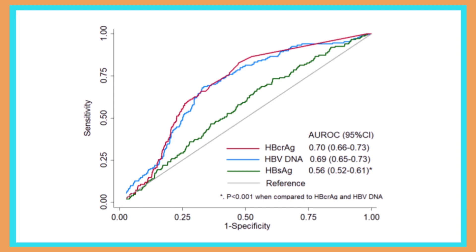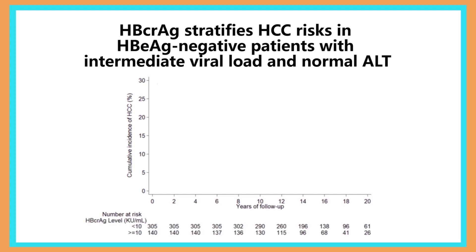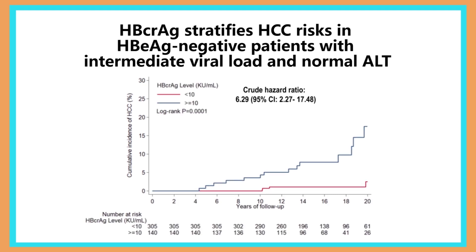As our data suggests that core-related antigen level was not superior to HBV DNA, we decided to explore whether core-related antigen could redefine HCC risk in patients with different ranges of HBV DNA. We focused on a specific population of 445 e-antigen-negative patients who had normal ALT at baseline and intermediate viral load — that is HBV DNA level between 2,000 and 20,000 IU/mL. These patients are in the gray zone to initiate antiviral treatment. We found a core-related antigen level of 10,000 IU/mL could identify patients at increased risk of HCC, and the hazard ratio was 6.29.